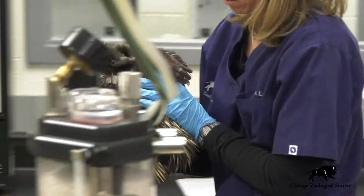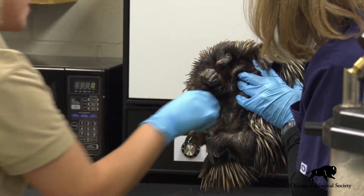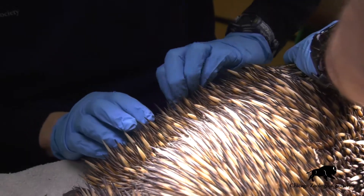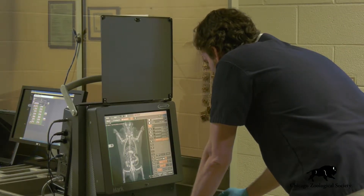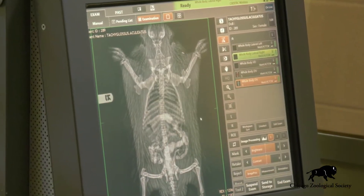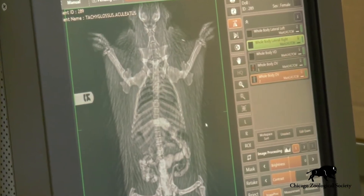They also have quills all over their body, which are a specialized type of hair made out of keratin, just like your fingernail. Those quills pose a lot of challenges for us as veterinarians in that we're not able to easily examine or palpate them, and we also are not able to use some of our typical imaging tools like our x-rays. The quills are all superimposed on top of the x-rays, which makes it very difficult for us to interpret the bones and some of the organs inside of the body.